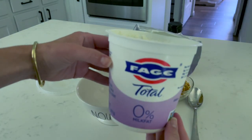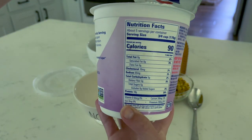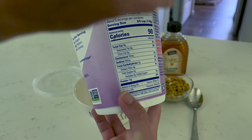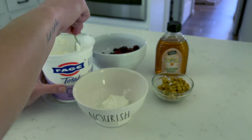Breakfast today is very simple and also a go-to for me. I'm going to take a serving of my Faya Total Zero Greek yogurt. I love this for parfaits and smoothies. It's super high in protein, zero grams of fat and only five carbs.